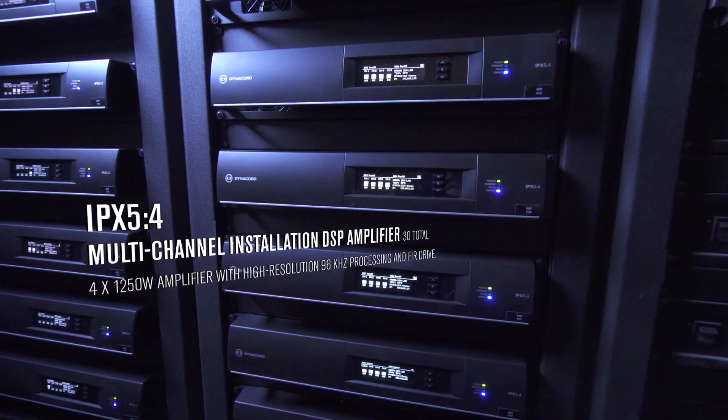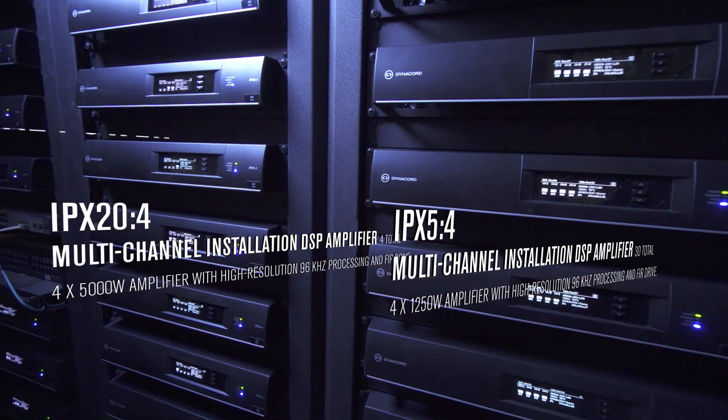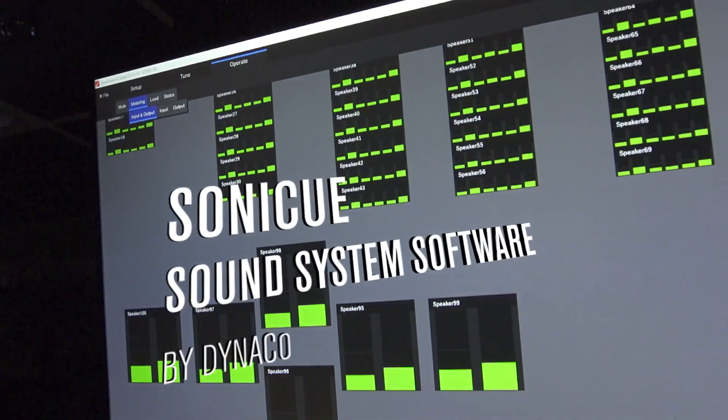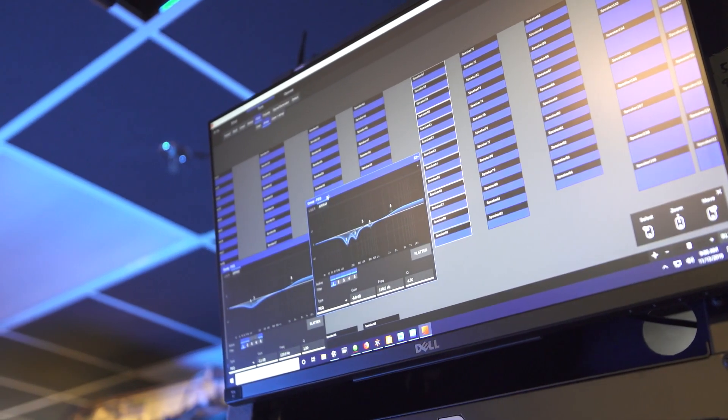When designing a sound system for a venue such as this, we really want to focus on system robustness. The IPX amplifiers from Dynacord allow us to do that over the Dante network with not just a primary but a secondary network. It also allows for the ability to add an analog backup feed in the event of failure of the Dante network.